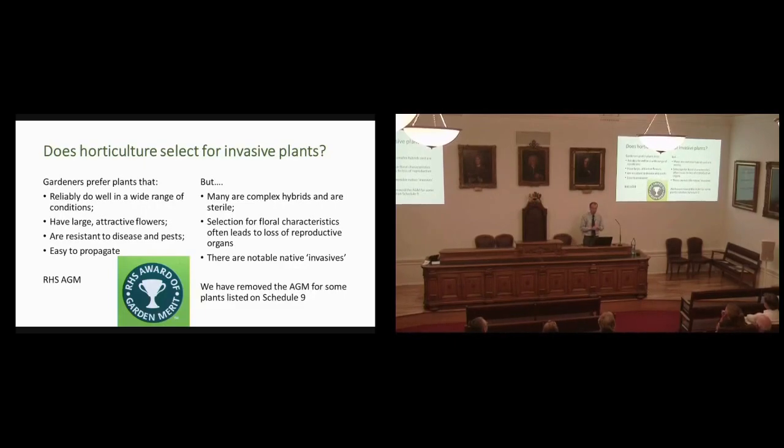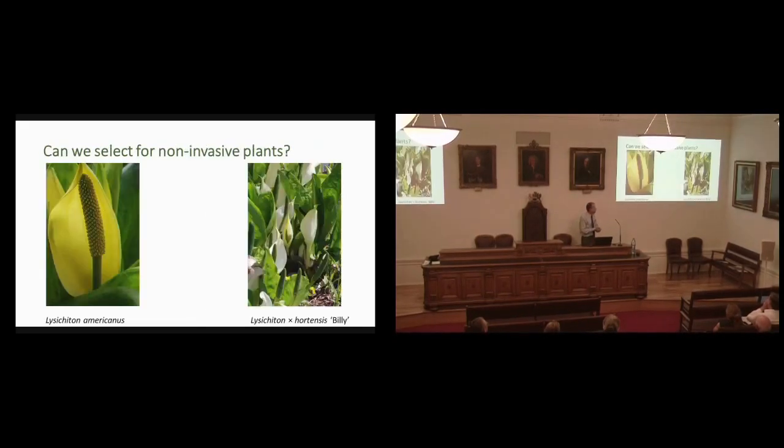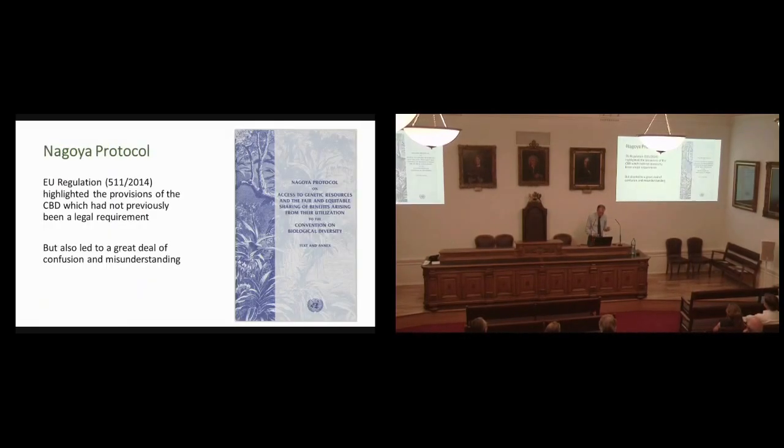At a State of the World's Plants conference at Kew, a very famous invasive species biologist said the RHS's Award of Garden Merit is the best guide to invasive species — the argument being that AGM plants do well in a wide range of conditions, have large attractive flowers, and are resistant to pests and diseases. Recognising our responsibilities, we have removed the Award of Garden Merit for at least some of the plants listed on Schedule 9, and some plants we have also removed from Plant Finder. We have a role in finding alternatives — a hybrid between Lysichiton americanus and L. camtschatcensis that turned up at Wisley proves to be sterile and is now entering trade as a possible alternative.